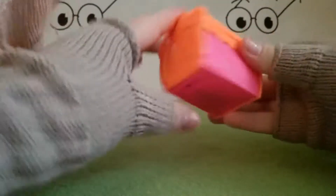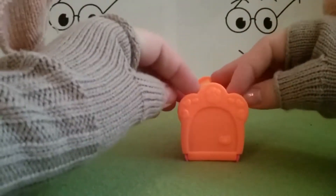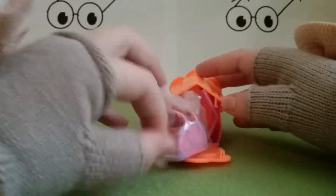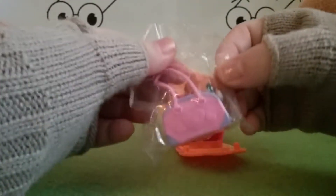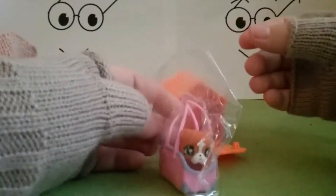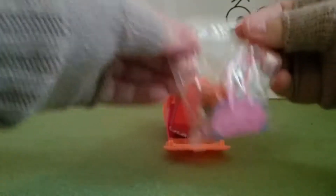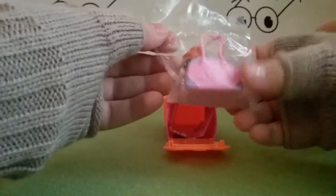It's easier to open than some other toys — I'm already impressed. Taking it all off... and the pet is already in the bag! I don't even have to put it in there — it's so practical.